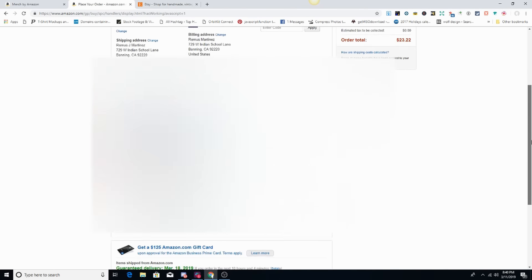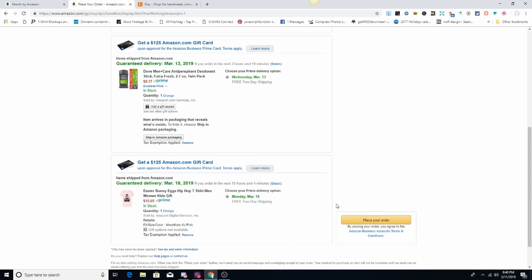I'm going to go ahead and place the order. It says guaranteed by March 18th, 2019 — that's two-day shipping, should get here on Monday. Now, the interesting thing I've been paying attention to is that shipping times are getting faster. For St. Patrick's Day, I've been noticing they seem to have the two-day shipping down for Merch by Amazon shirts now.